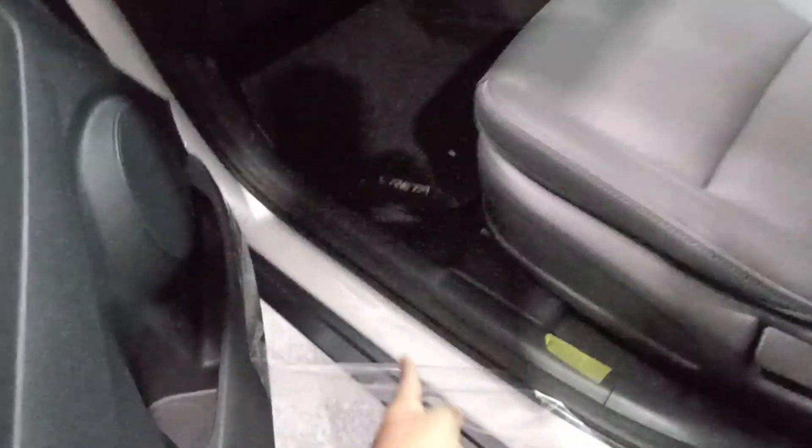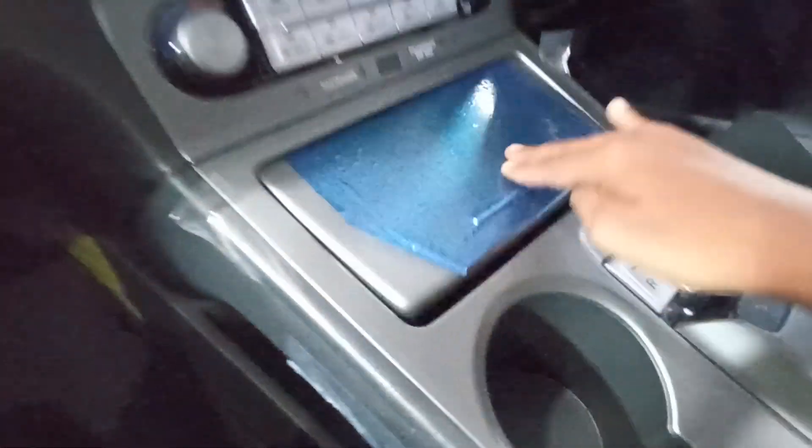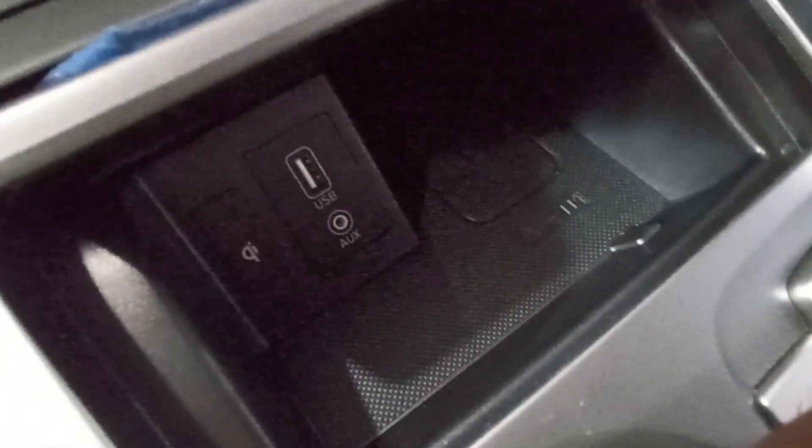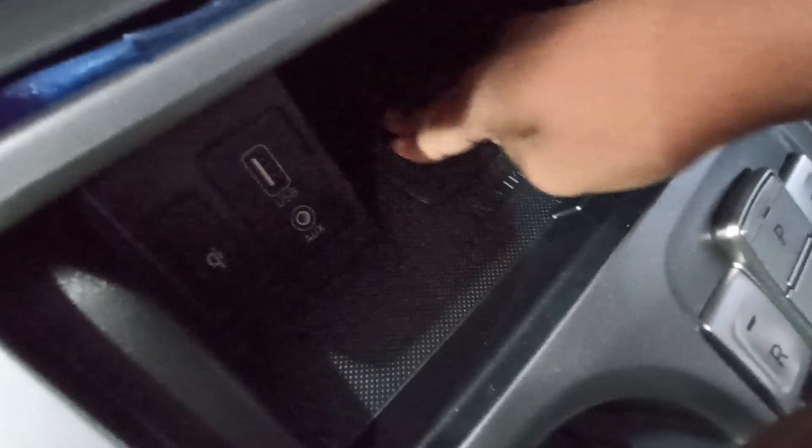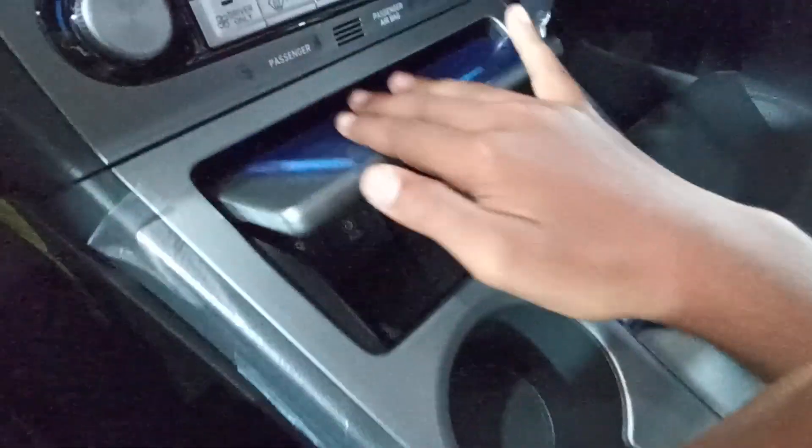Let's get inside first and then talk about the rear. Starting from here, they've given a USB and an AUX port with a wireless charging pad right there. Inside also — even outside and inside — it looks futuristic.